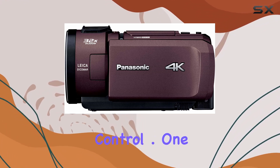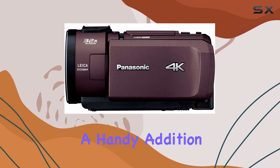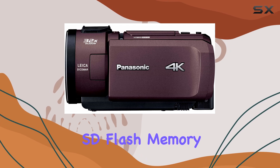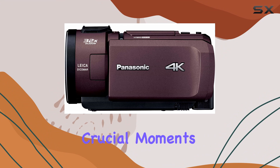One standout feature is the built-in 64GB memory, a handy addition for those who prefer not to fuss with external storage. The SD flash memory support further extends your recording capabilities, ensuring you won't miss any crucial moments.